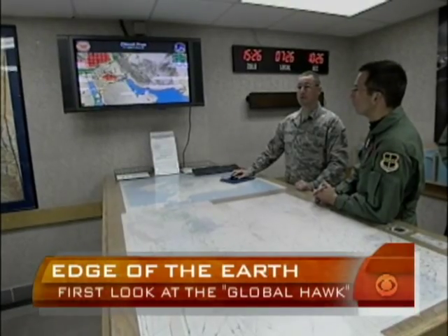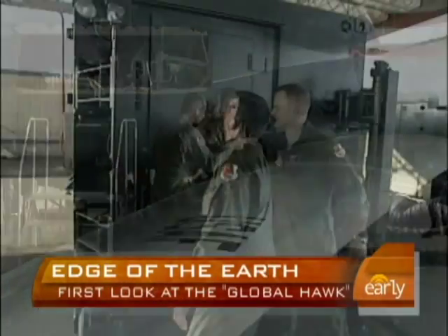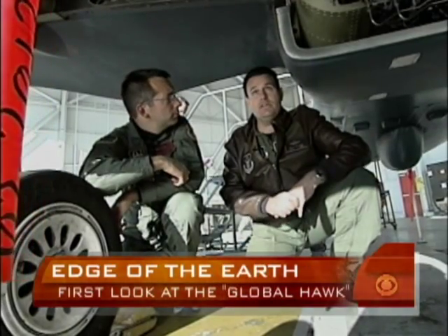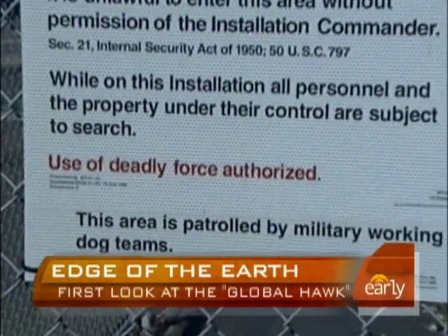Missions begin with briefings: 'We do see some clouds starting to form in northeastern Afghanistan at this time,' and pre-flight checks. Much of what the Global Hawk does is classified at the highest levels, but we were the first national media outlet allowed inside a command center where the plane is controlled.